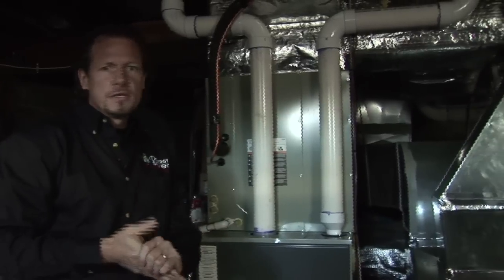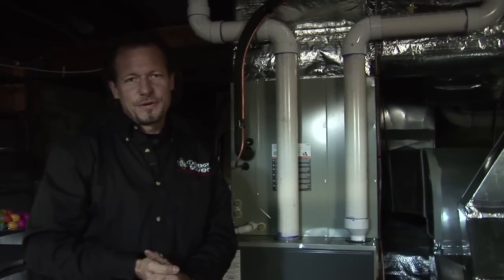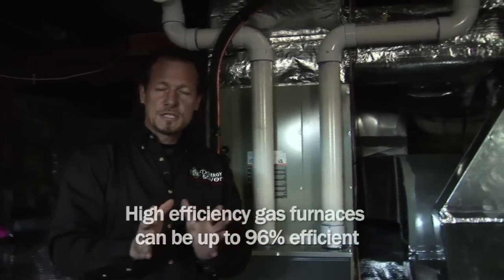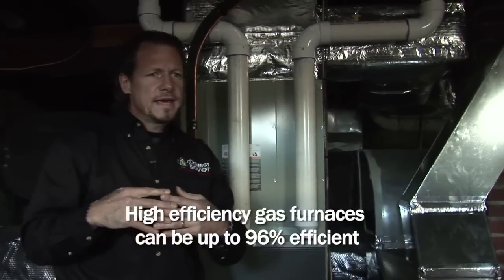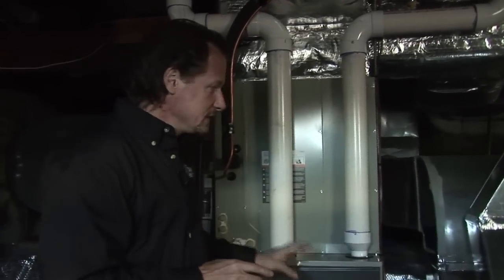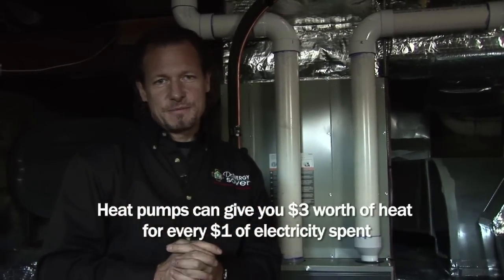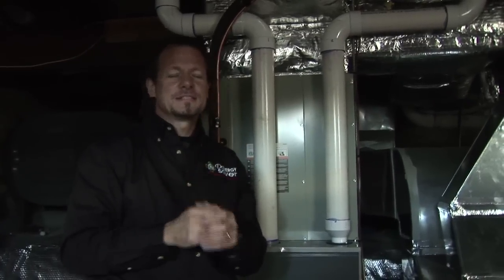Here we are in a Northern climate, and some would think there isn't much heat in the outdoor air at, say, 40 or 45 degrees. But there actually is enough heat to move from outside to inside. With a high efficiency furnace we can get up to 96% efficient, but with a heat pump we can get up to 300% efficient because we're not creating heat — we're moving it from outside to inside. This makes it more economical to run the heat pump with today's equipment in this climate.